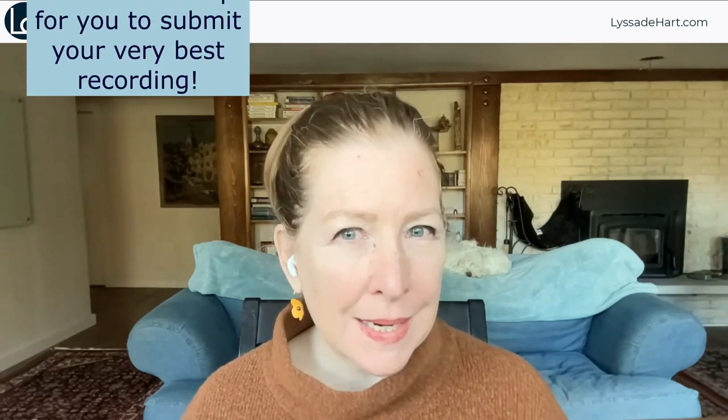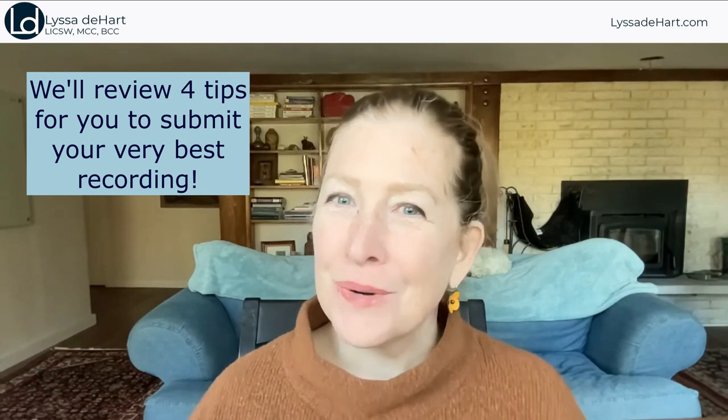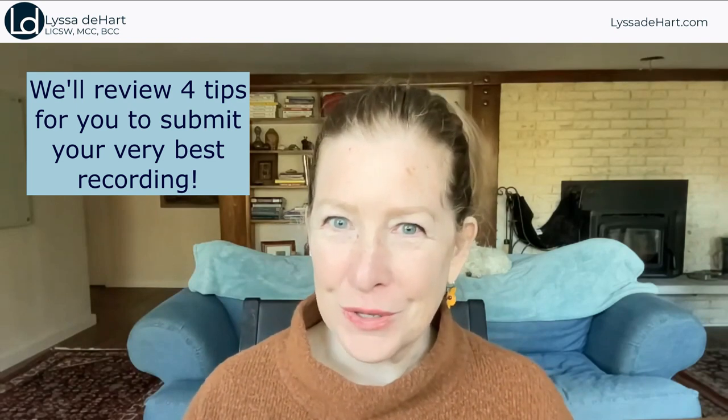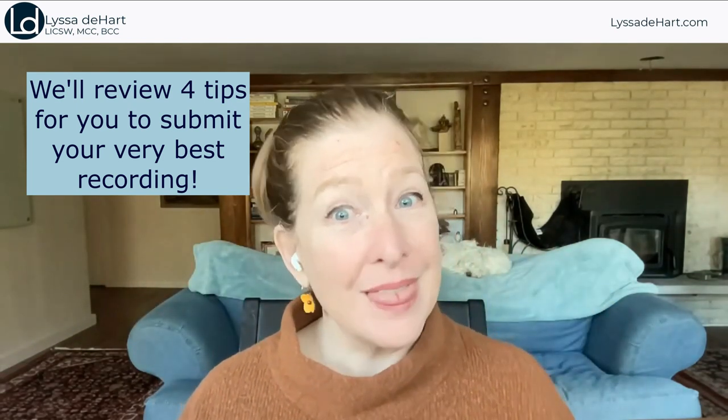Hi, Alyssa DeHart here. Today I want to talk about submitting a recording for an ICF credential. We're going to cover four things that I think are very important for you as a coach to be paying attention to so you can submit the best recording you can.